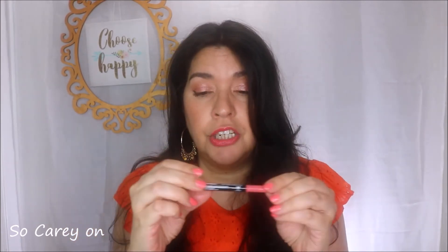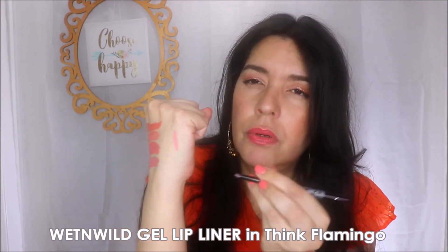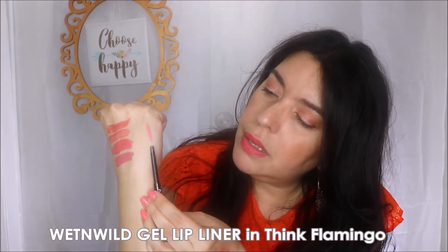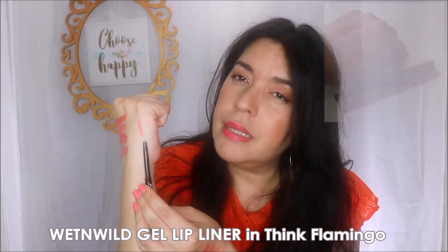Lastly, I want to share my three lip liners that I enjoy wearing with a more coral lip. Starting with my favorite: Wet and Wild's Gel Lip Liner — these are my favorite lip liners in general because of that gel formula. This one is in Think Flamingo. I'll be sure to include a swatch up in the corner so you guys can see it clearly.